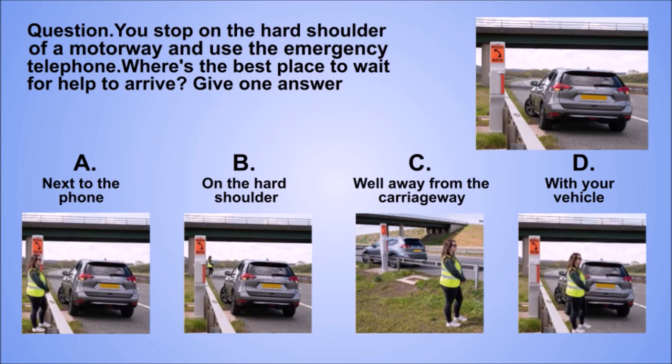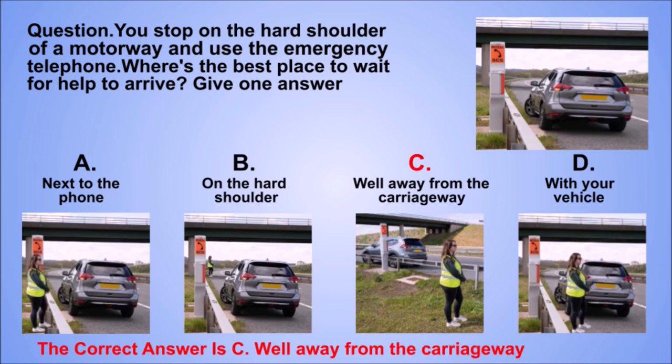Question. You stop on the hard shoulder of a motorway and use the emergency telephone. Where's the best place to wait for help to arrive? Give one answer. A. Next to the phone. B. On the hard shoulder. C. Well away from the carriageway. D. With your vehicle. The correct answer is C. Well away from the carriageway.